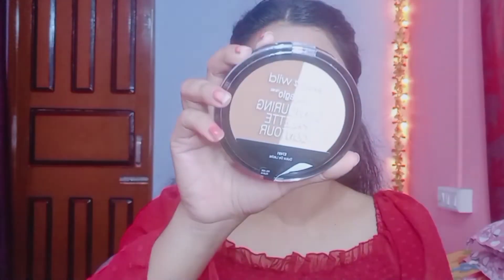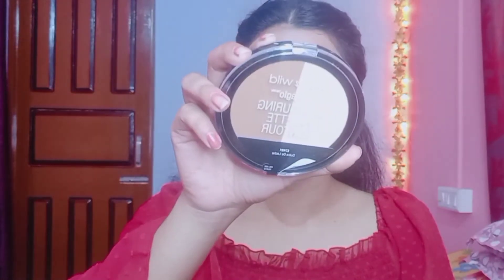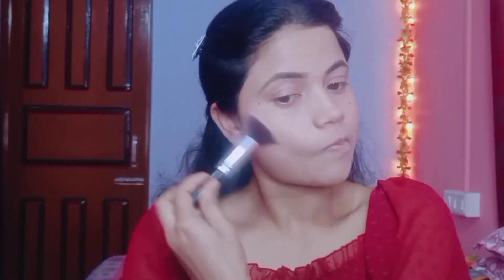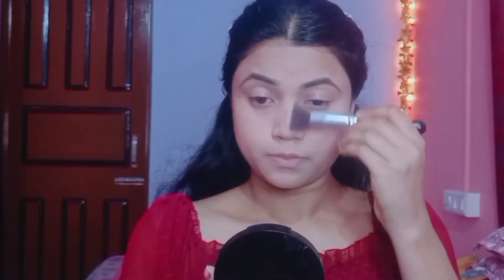Next I'm using the Wet 'n' Wild Contour Palette. You get two shades — a dark shade for contouring and a light shade for highlighting. I contoured my chin, jawline, nose, and forehead. Contour is done! I really liked this contouring palette. It looks very natural, and it's great value under budget.